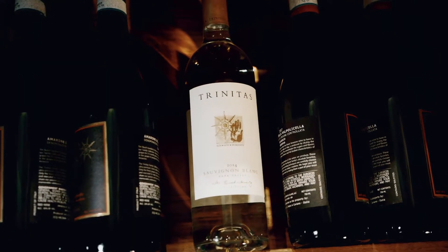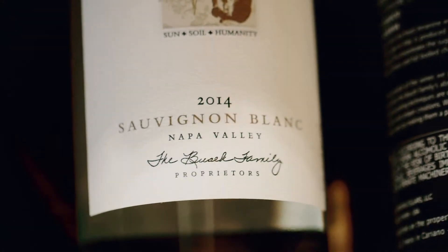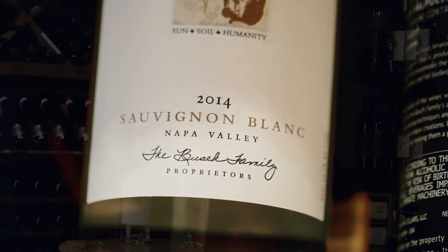The beautiful part about it is it's delicious on its own. But it's a fantastic food wine as well. The natural acidity in Sauvignon Blanc makes it just a great pairing wine, particularly with your more flaky white fishes, especially if you do a little bit of lemon or citrus in the cooking process. It's fantastic.